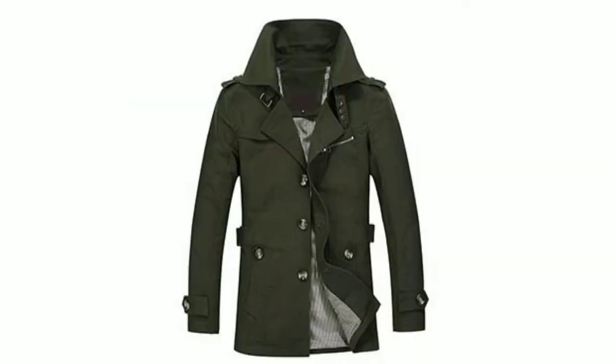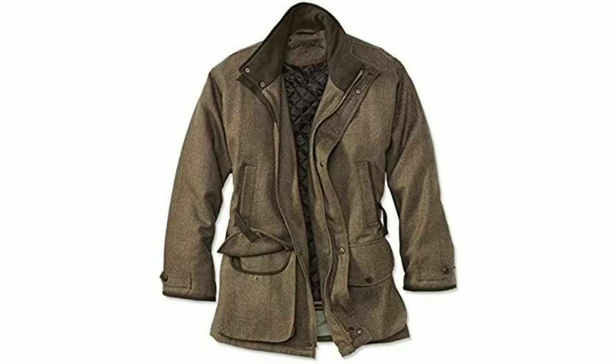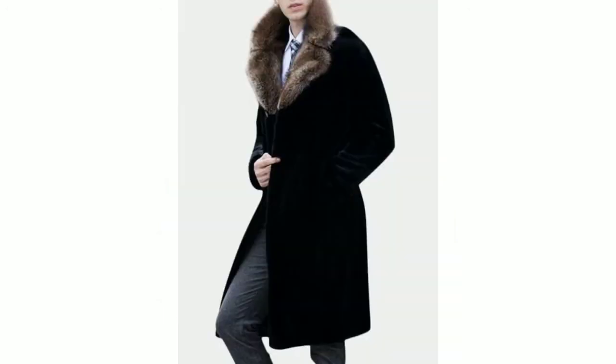You can get ideas here for long coats. You can choose which color and design you want, or purchase the style you like. If you want to stitch a long coat, you can find a better idea on how to get it done.